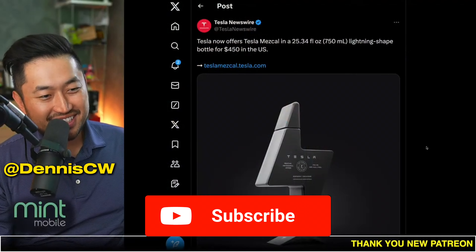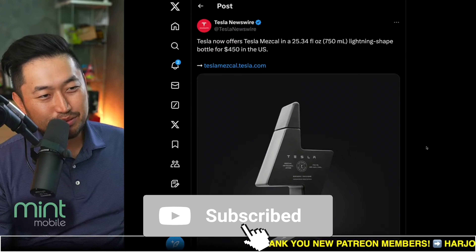If you're just showing up, my name is Ness. I love talking about Tesla deal hacking, so definitely hit that subscribe if you're interested.